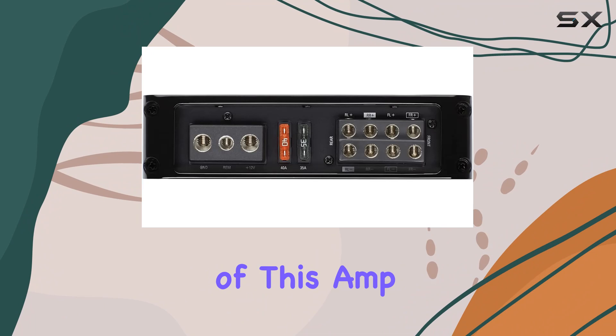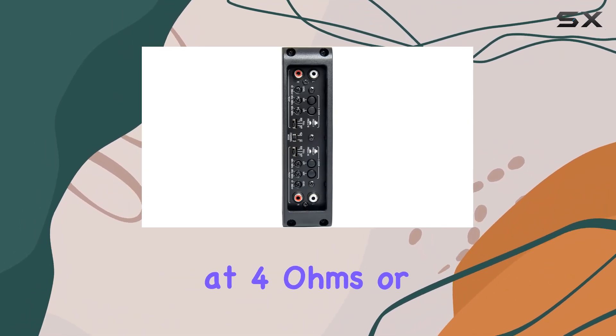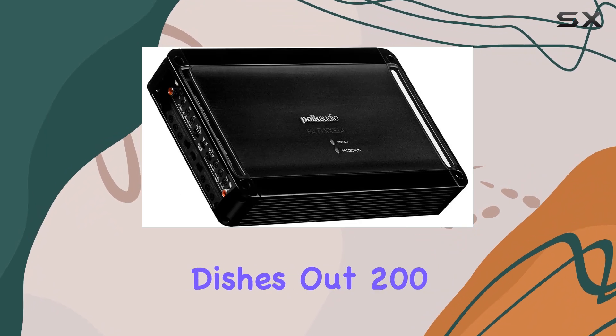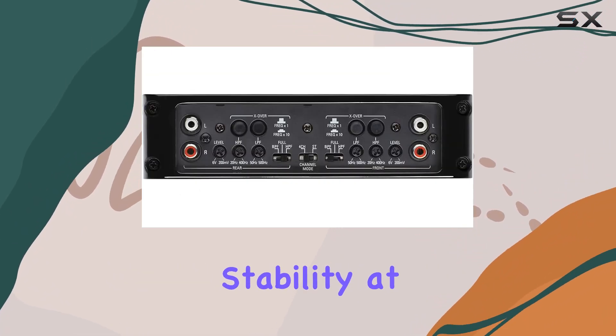The versatility of this amp is notable, offering 125W RMS per channel at 4 ohms, or 200W RMS per channel at 2 ohms. Need to bridge channels? No problem — it dishes out 200W RMS x2 in bridge mode while maintaining stability at 4 ohms.